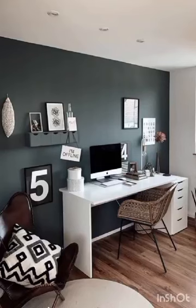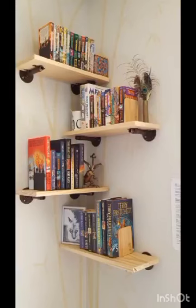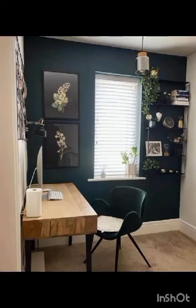So without further ado, we will delve into the world of modern and aesthetic inspired study room decor. In the world of modern study room decor, it's about creating an atmosphere that not only encourages productivity but also ignites your creative spark.